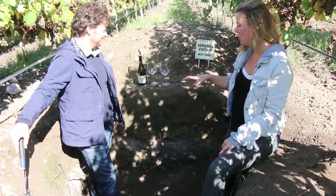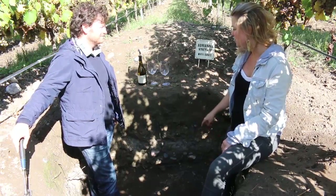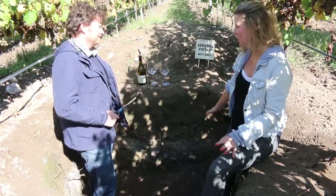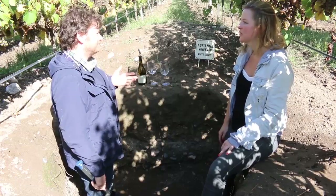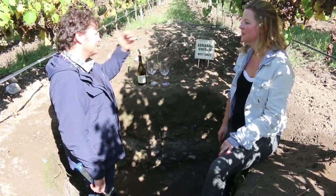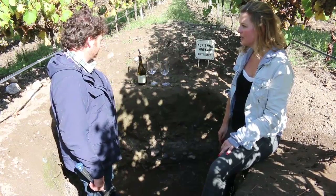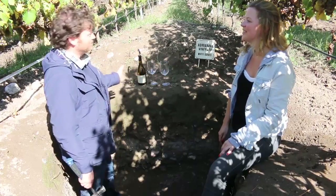You're in the middle of your Adriana vineyard, the Catena Adriana vineyard, and this is where you get White Bones. Exactly. Why do you call it White Bones? The limestone rocks in the mountains were formed by the shells of animals living in the ocean before they were elevated. So in honor of these animals, the shells, we call the wines White Bones.